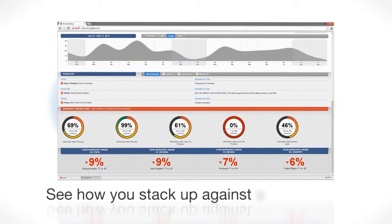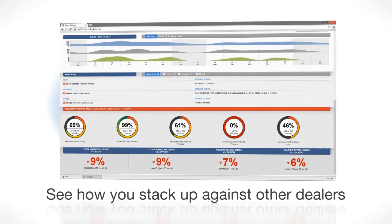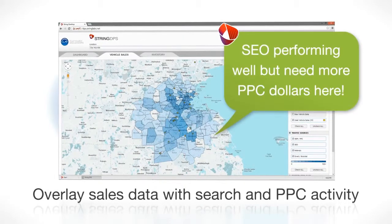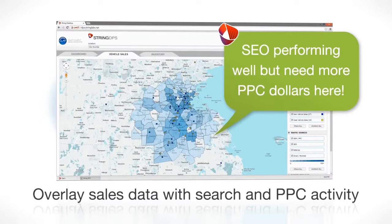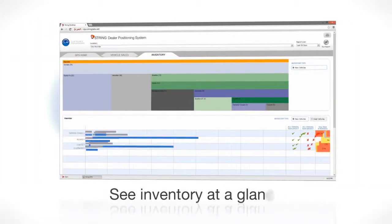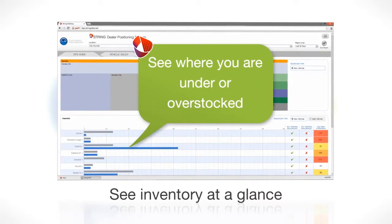Plus, the String DPS gives you unprecedented insight into your competition, showing how you stack up with similar dealers in your region and across the nation. Overlay your dealership sales data with your organic search and PPC activity to make sure you are spending your dollars in the right place. See inventory at a glance and understand where you are under or overstocked.